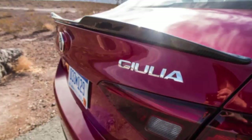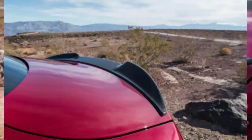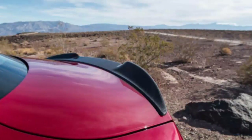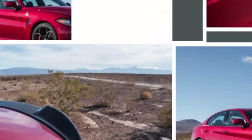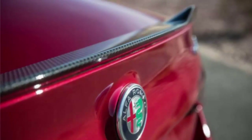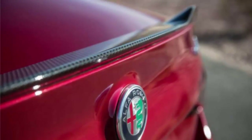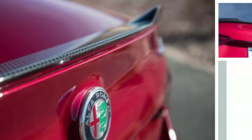Those sticky Pirelli tires, in combination with the standard iron brake rotors — carbon ceramic pieces are available for $5,500 — help the Alfa stop from 70 mph in a rib-bruising 143 feet. And we recorded one g of grip around our skid pad, a limit that's gently approachable, although so high that few will ever experience it on public roads.